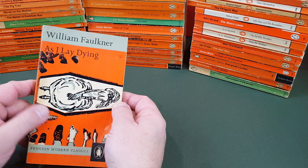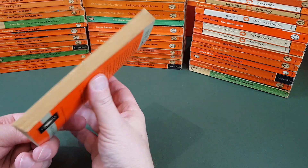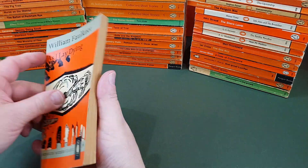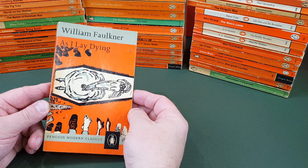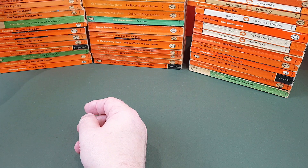Faulkner — another author to get lots of the Penguin treatment. As I Lay Dying. Another great 60s sort of cover. André François did the illustration for that one.